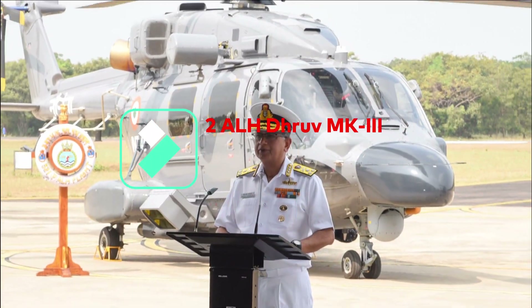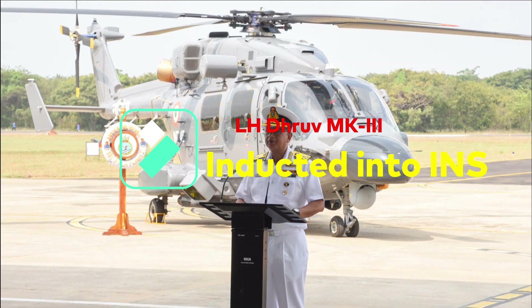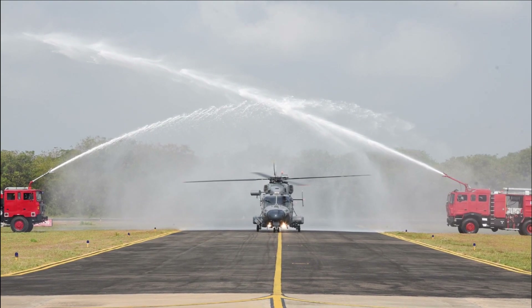Indian Navy has recently inducted two LH Mark III. The deployment of LH will further enhance the strength and maritime services capability of the Indian Navy over Gulf of Manar, Palk Bay, and Komorin region.